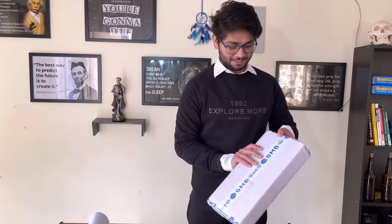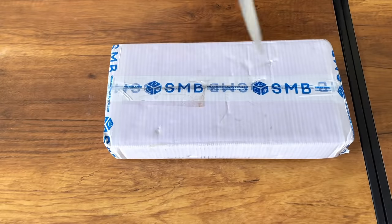Now let's unbox my Littmann stethoscope — the first Littmann of my life. I have worked with other variants and with my friends' stethoscopes, so today we will unbox it. This stethoscope is called the SMB site variant. On Amazon it costs almost 10,000 rupees without engraving, but this variant was only available on the official site and I paid 9,000 rupees, after which I had it engraved.